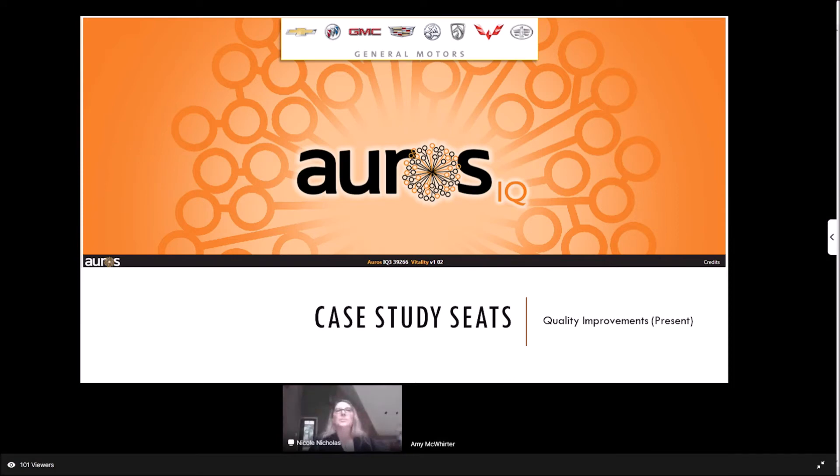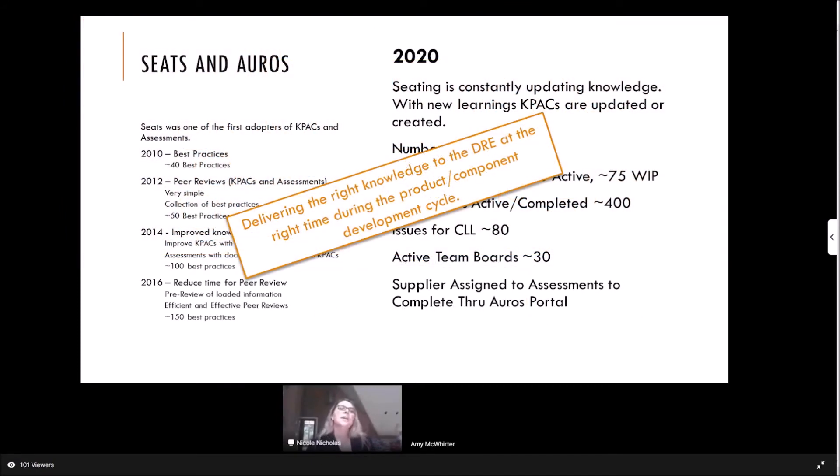Now I want to go into the case study — our SEAT story. We follow that same progression I just went through, but within the SEAT space we really embraced it a little earlier than the rest of the organization. In 2010, we started with just CAPEX and best practices — about 40 best practices at that time. In 2012, we started that peer review process within the assessment group, with some simple best practices and questions, about 50 of them.